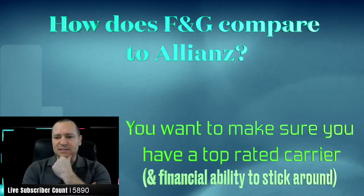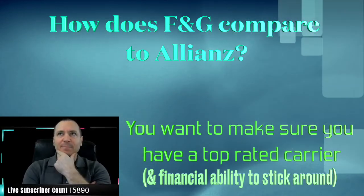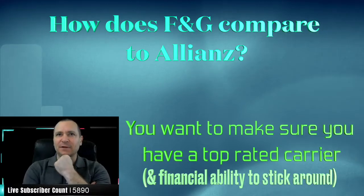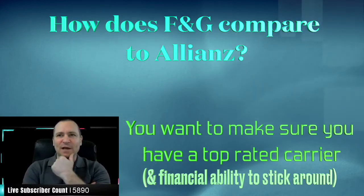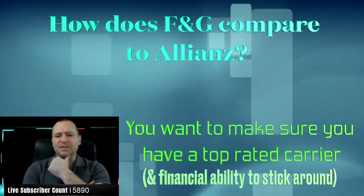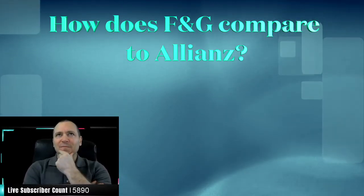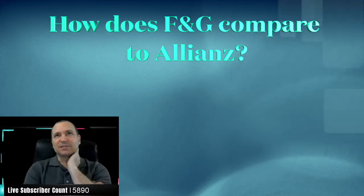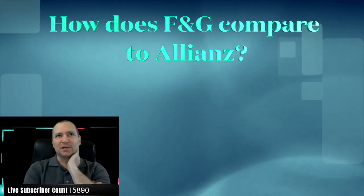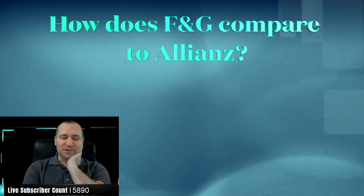F&G was acquired recently — I believe they got bought by Fidelity, if I remember correctly. Their full name was Fidelity and Guarantee Life. I am contracted with them, but as far as design goes, the last time I tried to optimize the design I was struggling with it. It's been a couple of years since I've illustrated one of their policies and tried to get max cash value out of it. I used to be able to design them very well.